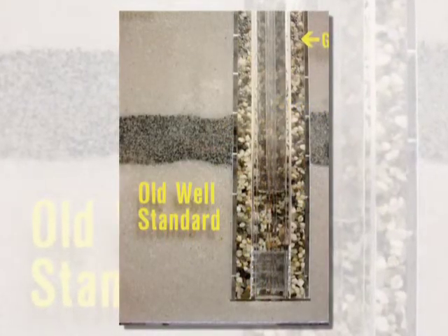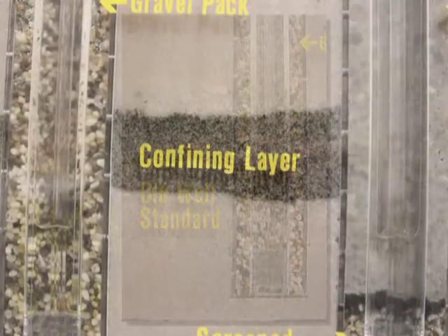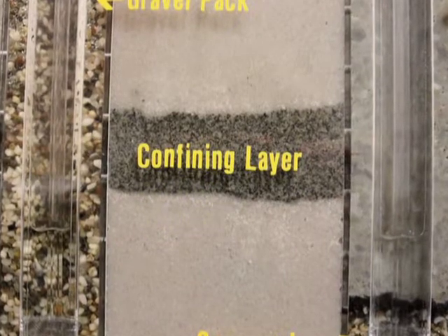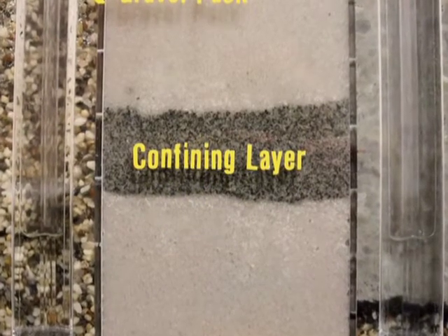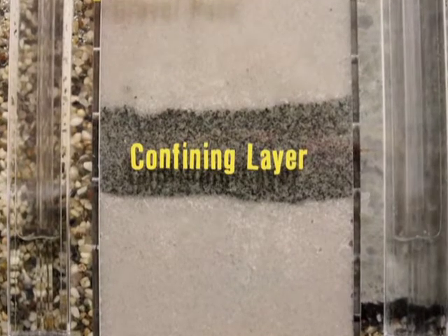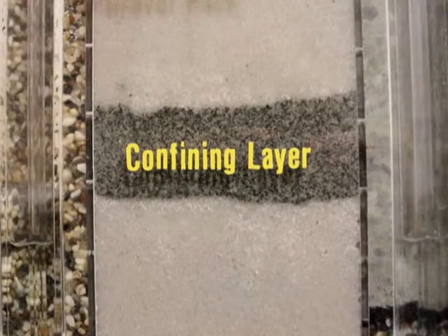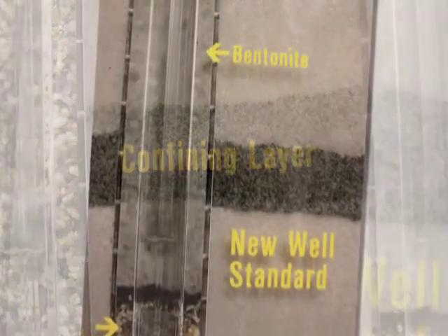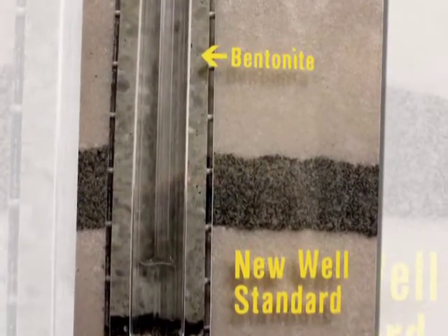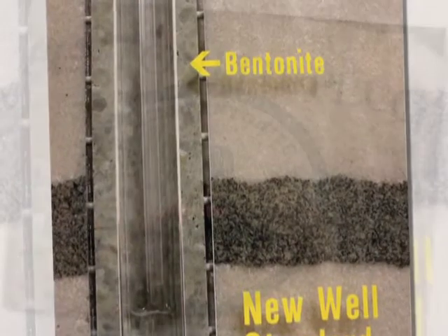Nebraska regulations called for the annular space to be filled with coarse gravel media. Many wells in Nebraska penetrate a confining layer — an impermeable clay layer dividing the upper groundwater zone from the lower aquifer. It was thought that the confining layer adequately protected deep wells from surface contamination, but new research found that this was not the case. New regulations will require the annular space to be filled with bentonite, an expanding clay material.